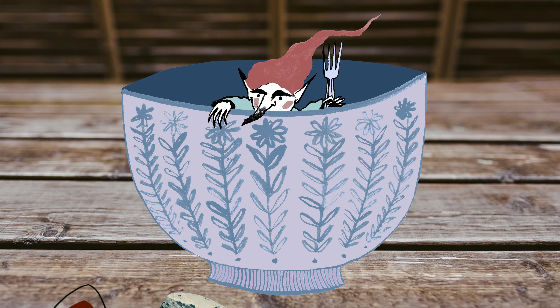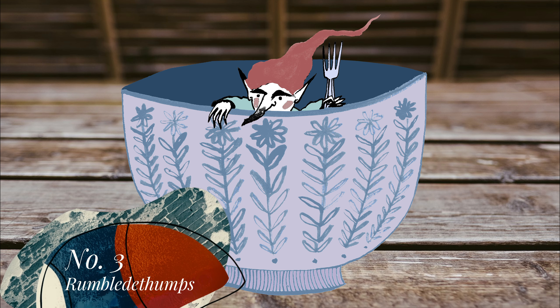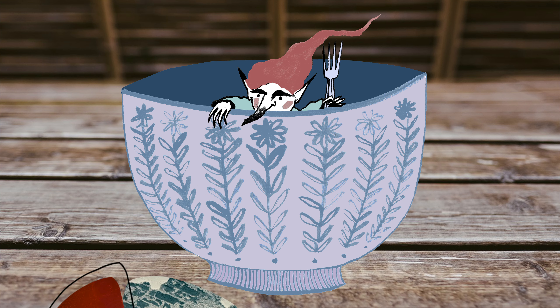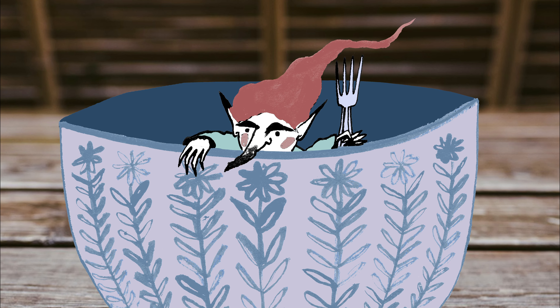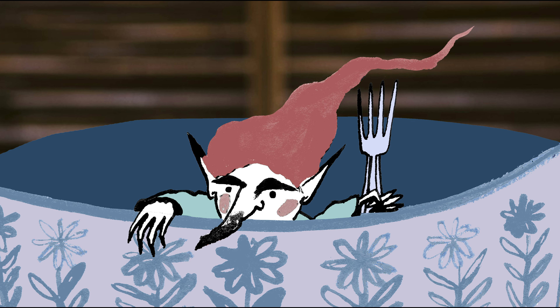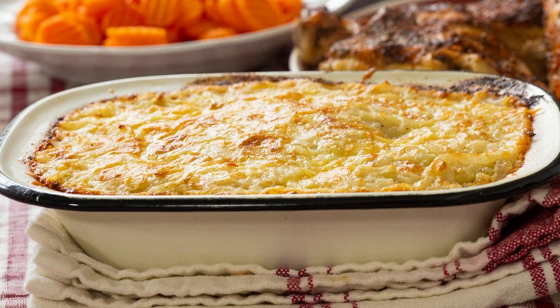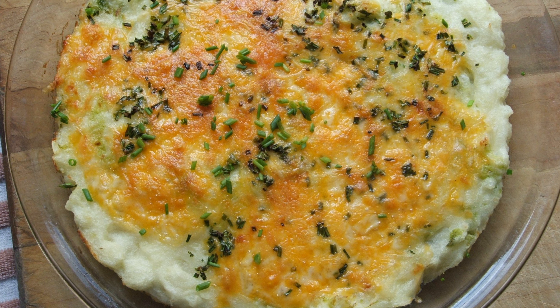Rumble de thumps. If your dazed exhaustion finds you in Scotland, you might be forgiven for thinking you are being offered a character from a beloved children's book, rather than a tasty dinner. Sounds a bit chewy. Rumble de thumps is in fact a close relative to bubble and squeak — traditionally leftover vegetables served as a side dish, often topped with melted cheese.